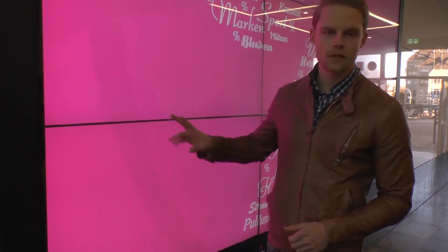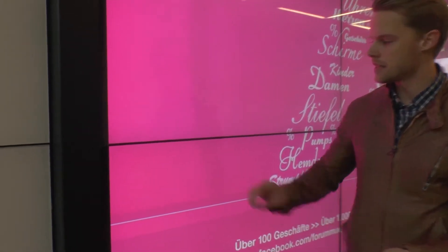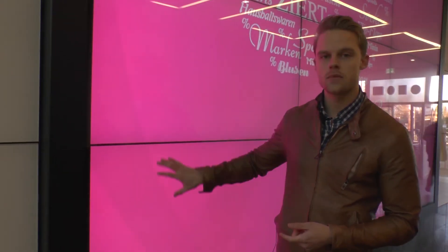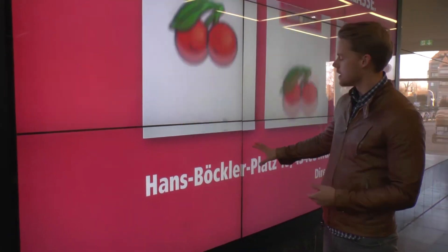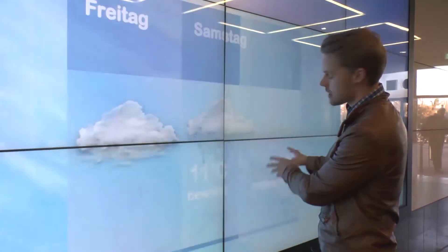Until recently, bezel width was the largest disadvantage of screens. The goal is to have the narrowest frame possible, as frames cause an optical grating in the image and affect perception. Manufacturers have responded with devices featuring bezels as slim as 3.5 mm. Screens in this class are already used in control rooms where the viewing distance is sometimes very small. The thinner the frames, the more expensive the product — therefore, the viewing distance of the video wall should be taken into account when choosing frame width.